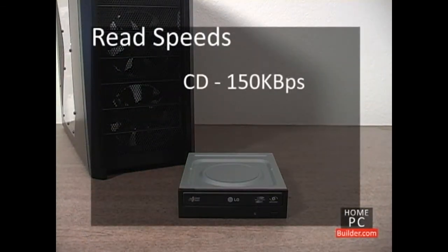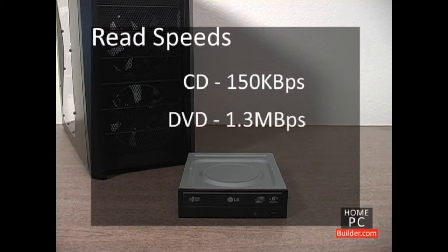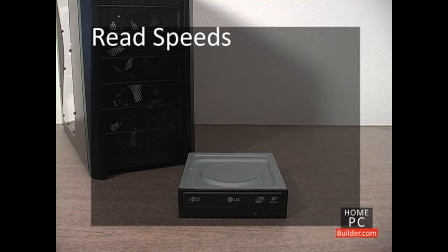A CD is read at 150 kilobytes per second. DVD is read at 1.3 megabytes per second, and Blu-ray at 4.5 megabytes per second. These are considered standard 1x speeds. CD, DVD, and Blu-ray drives are capable of reading each disc at a much higher rate.